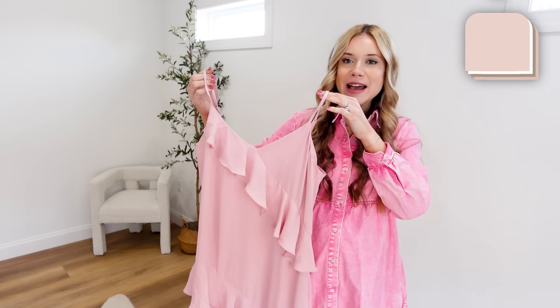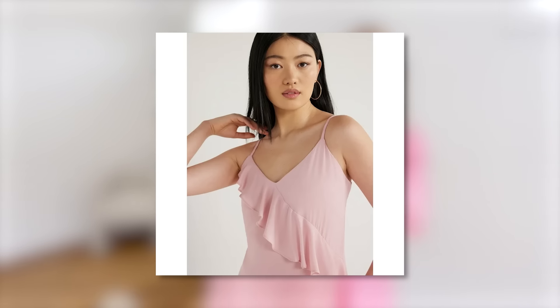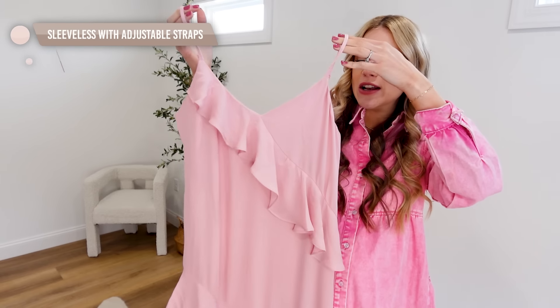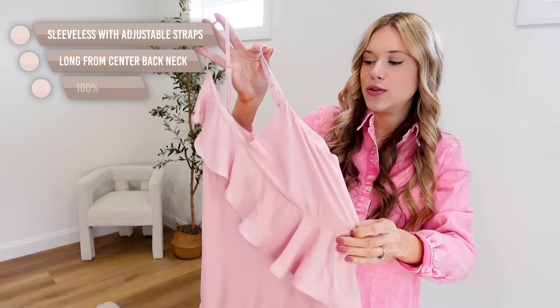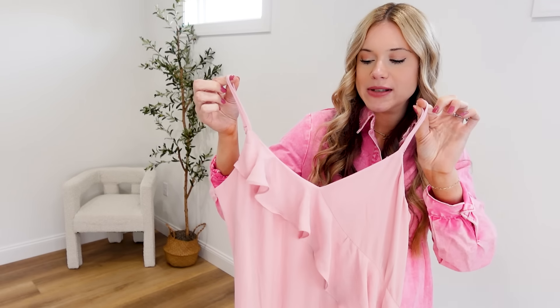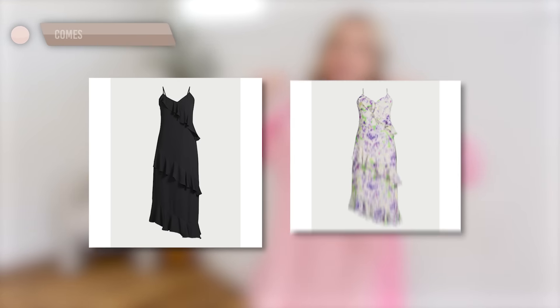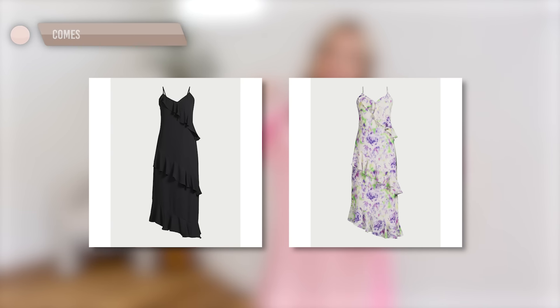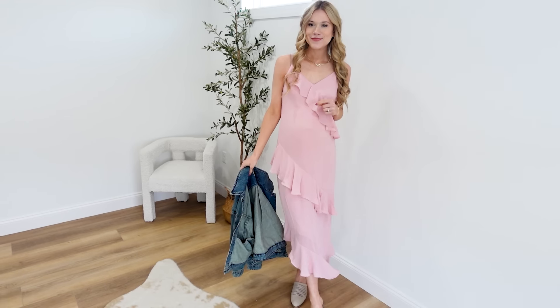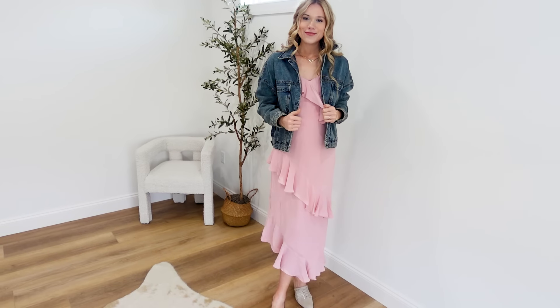Such a timeless silhouette — this dress is gorgeous if you have a baby shower, wedding, brunch, spring event, or Easter coming up. I love the tiered design, available in sizes XS through 3X. It features a zip at the back and adjustable straps, and comes in two other gorgeous color options. The inseam length is about 41 inches — for height reference, I'm just under 5'9".